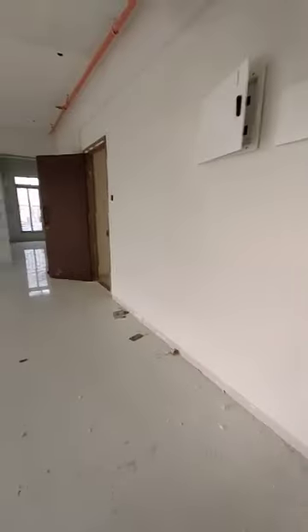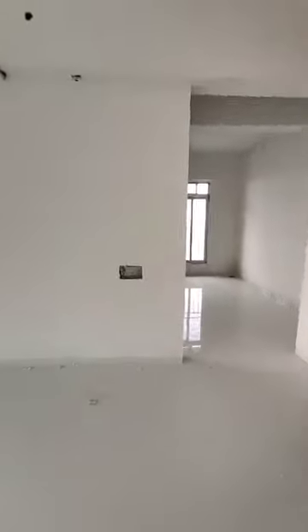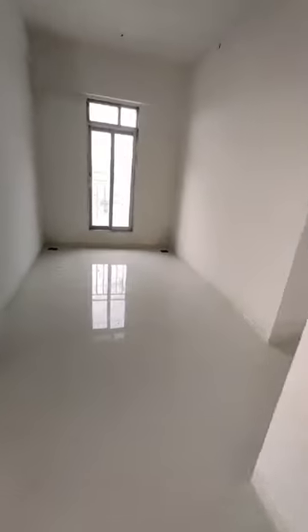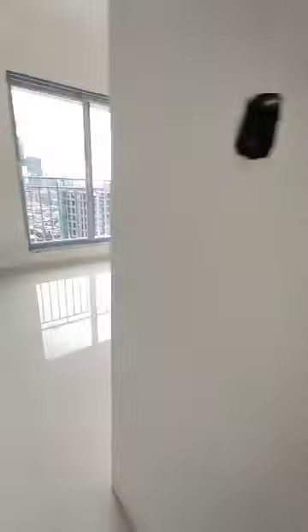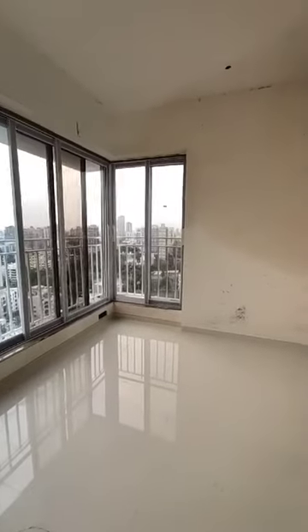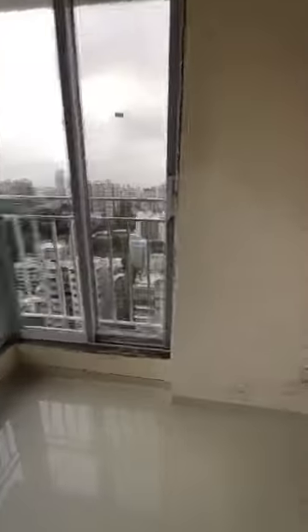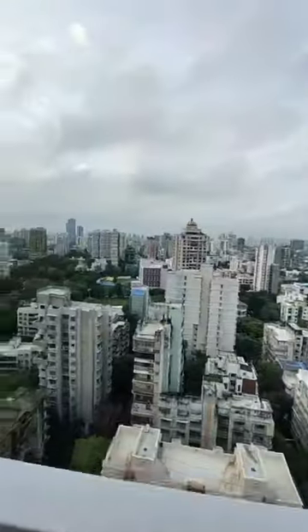Moving on the other side, this is your proper dining area. This is Bedroom 2 with an attached washroom. This is your north-west side bedroom, having a window on the north side and west side. On the north side, we have got a view of B. Savarkar Garden and M.K.S. School.